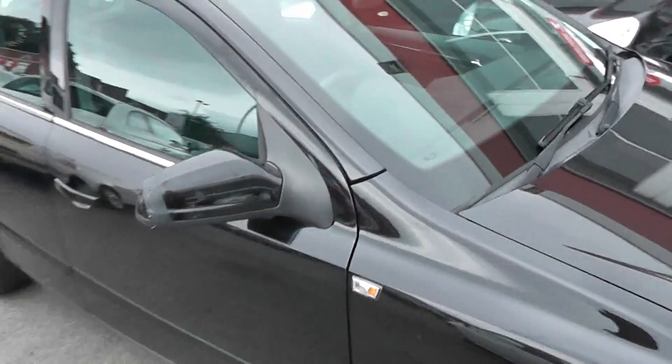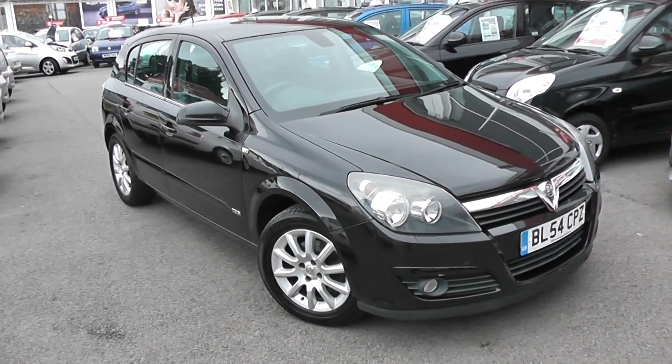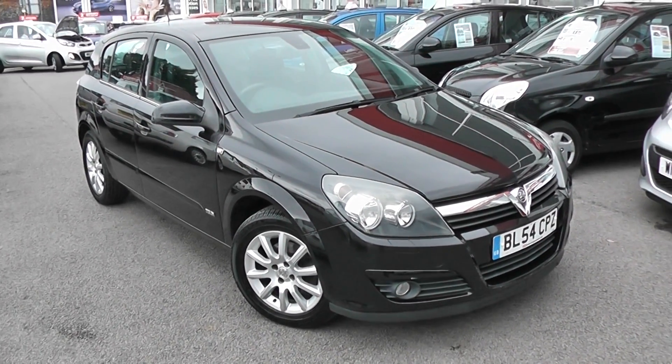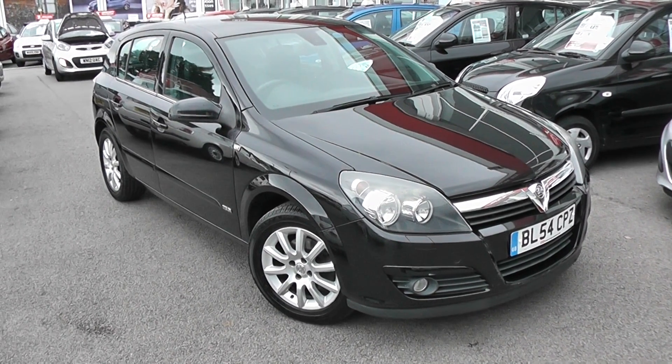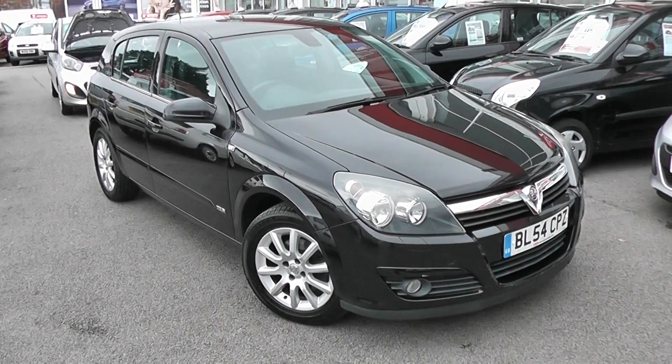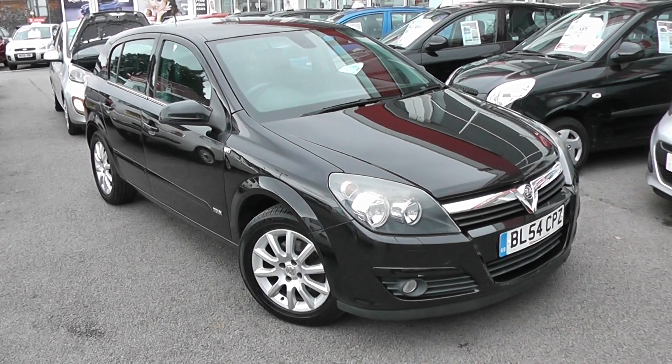You can go online today at wessexgarages.com. You can put down a £100 deposit on this car. This deposit entitles you to £75 off the asking price, and it effectively reserves the car for 48 hours so you can come down and take a look. If you get here and decide the car's not to your liking, it's not a problem — there's no obligation to buy, and we'll simply reimburse your £100 deposit. That's the Vauxhall Astra Design.